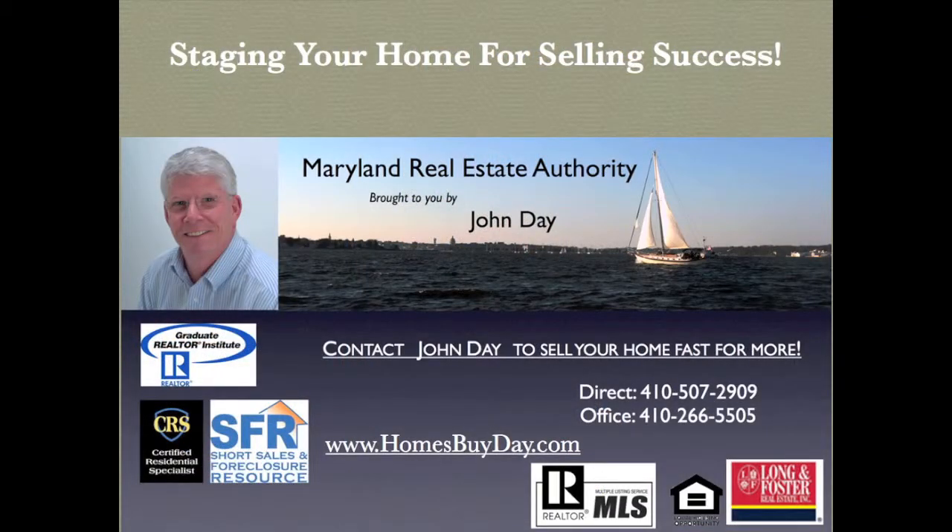Carolyn and Laura, thank you both for your time and the great information you shared here today. Sellers, I can't stress enough the importance of creating a positive selling strategy. Preparing, staging, pricing, and marketing are the keys to success in this market. If you've tried another approach and it didn't get results, it's time to start from the beginning to get your home sold fast for more. I'd love to answer any of your real estate questions and comments. I'm on the web at homesbyday.com. I'll see you next time. Bye-bye.